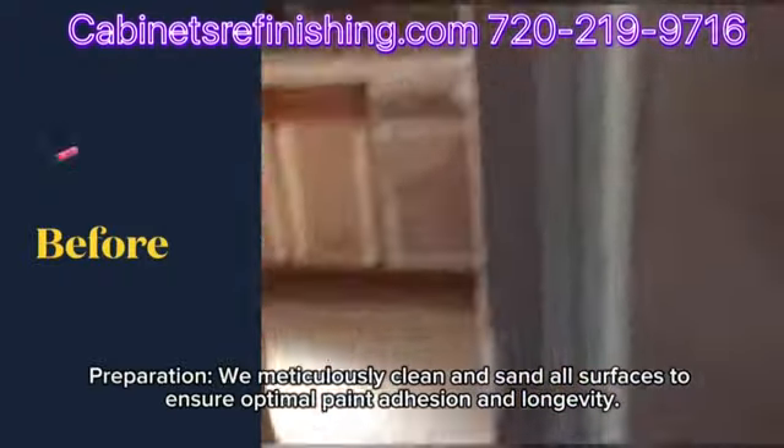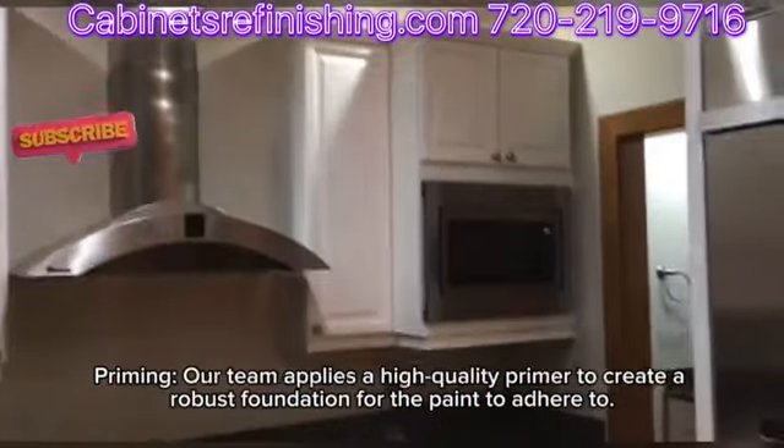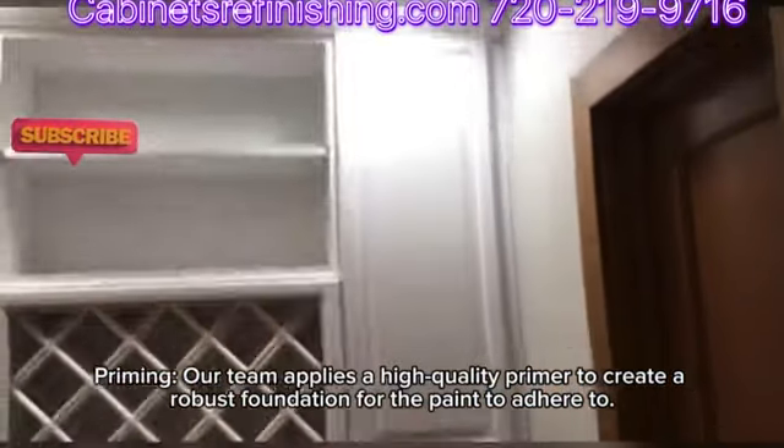During preparation, we meticulously clean and sand all surfaces to ensure optimal paint adhesion and longevity. Our team then applies a high-quality primer to create a robust foundation for the paint to adhere to.